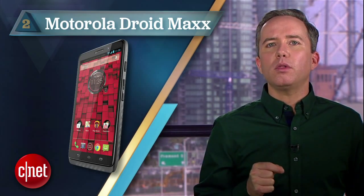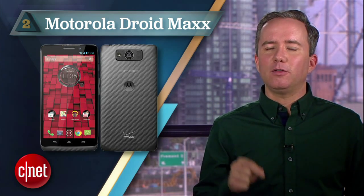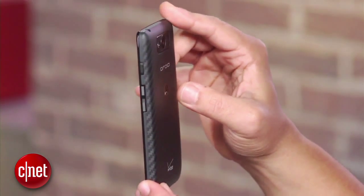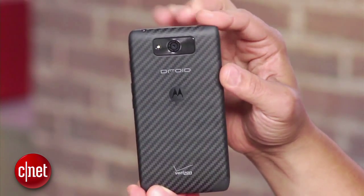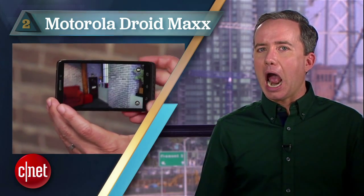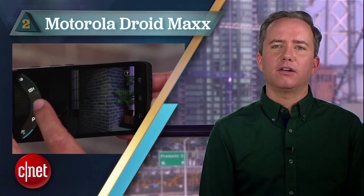Coming in at number 2, with a video loop score of nearly 16 hours, the Motorola Droid Maxx on Verizon. You don't put Maxx in your name unless you really mean business — they even crammed an extra X in there. Any more battery and this would be a pornographic phone. Maybe they'll start adding vowels like MAAAAX. Seriously though, it's a great phone.